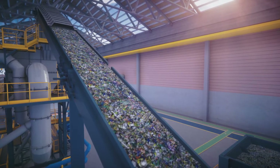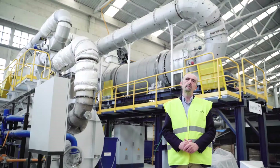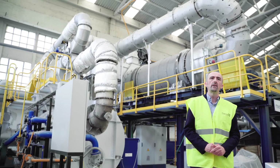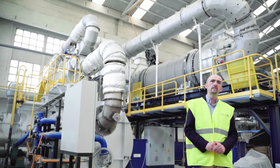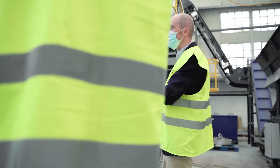It removes the organic coatings, paints, inks, lacquers, and others, plus paper, plastic, oil, and humidity from the aluminum scrap surface by controlled volatilization under a thermal pyrolysis process.